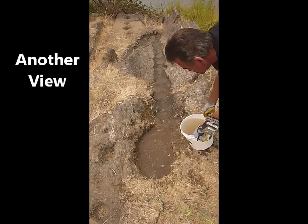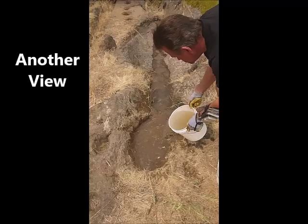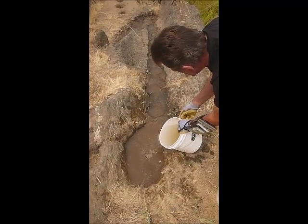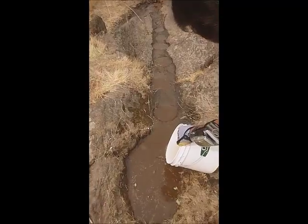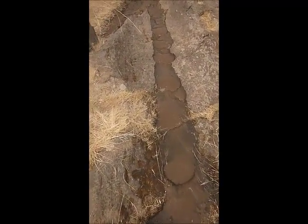We're filming from the top end right now, and the water is being poured into the top basin. And you can see that water flowing just perfectly down the trough.